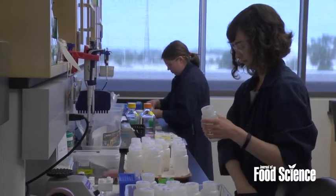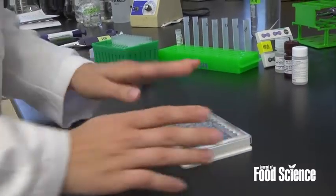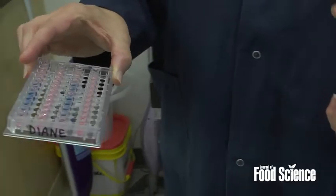What we've recommended with our research is that commercial ELIZA kit manufacturers use one single reference material and adopt it to quantify all of their kits, to build standard curves so that we can have a baseline to measure milk proteins in processed foods.